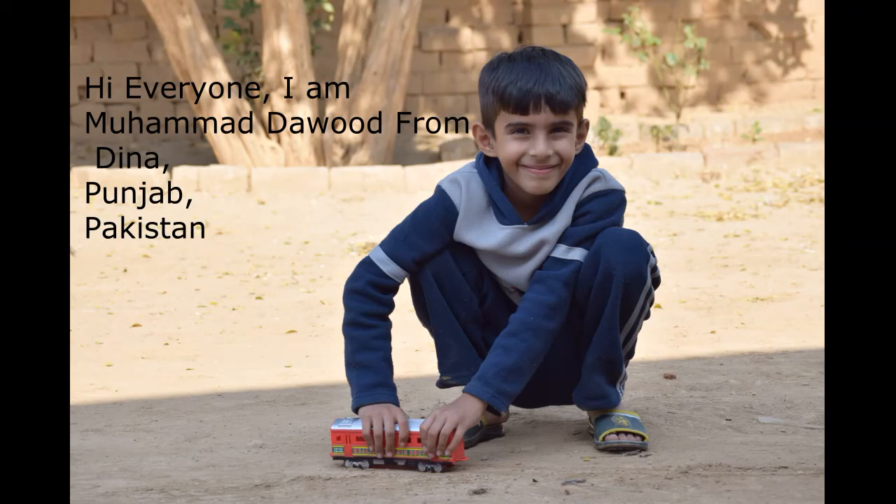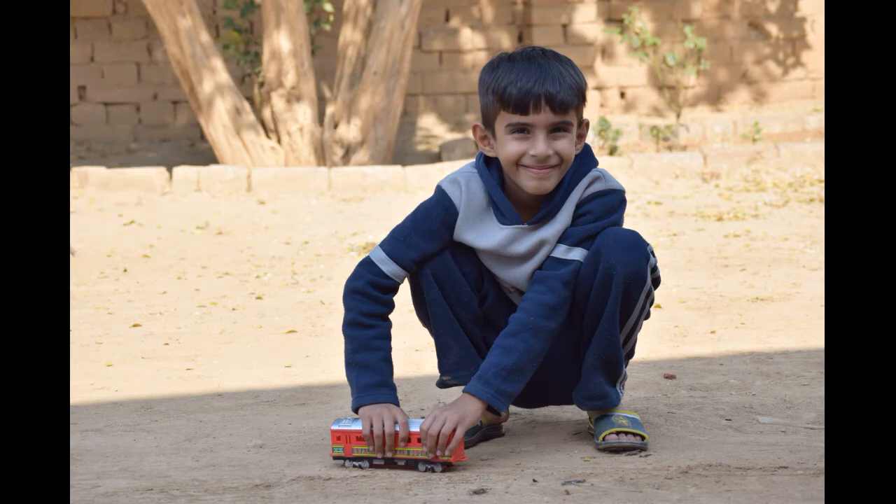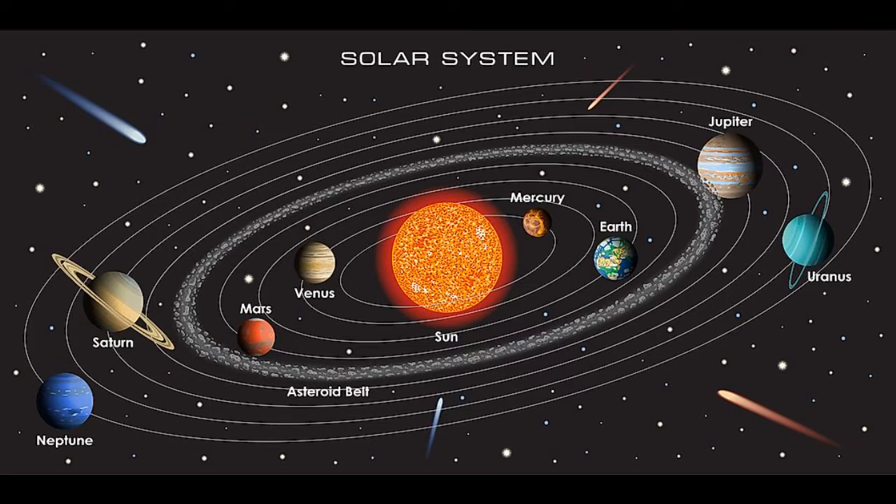Hi everyone, I am Dawth from Dina city in Punjab, Pakistan. I am a student of class 4. I have great interest in astronomy.